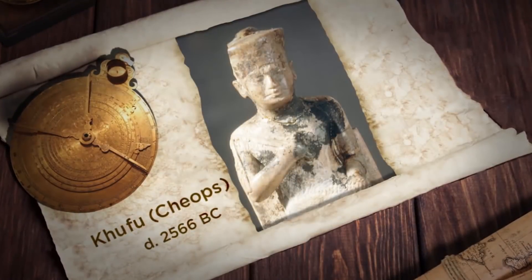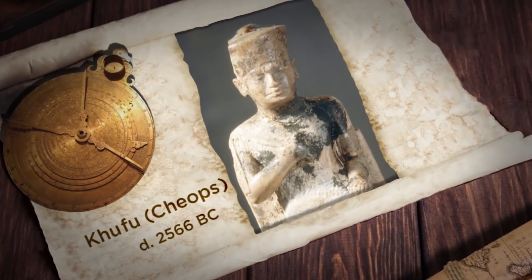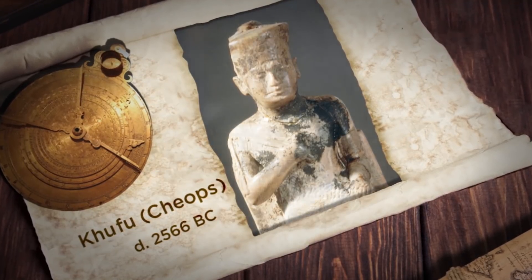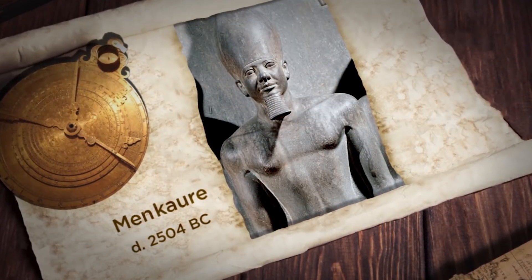The Great Pyramid is connected with the pharaoh Khufu, also known by the Greek version of his name as Cheops. The pharaohs associated with the smaller pyramids at Giza are Khafre and Menkauri, and they're all successive rulers of the fourth dynasty of the Old Kingdom. Although we know very little about Khufu, we know he was born at the end of the 26th century BCE. He was the son of King Sneferu, the greatest pyramid builder of all time.